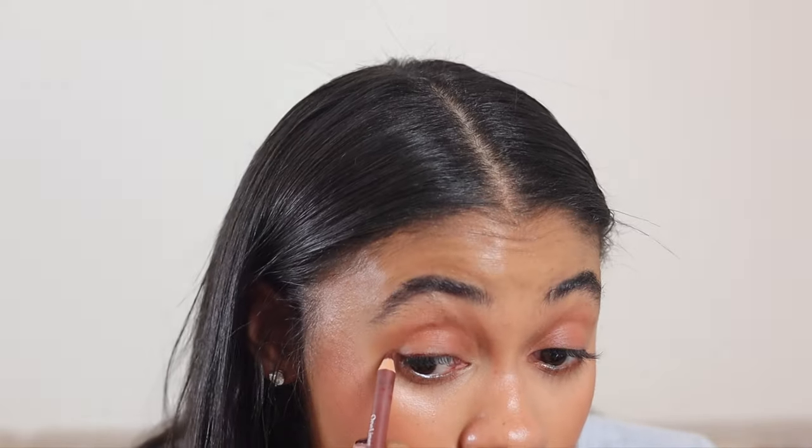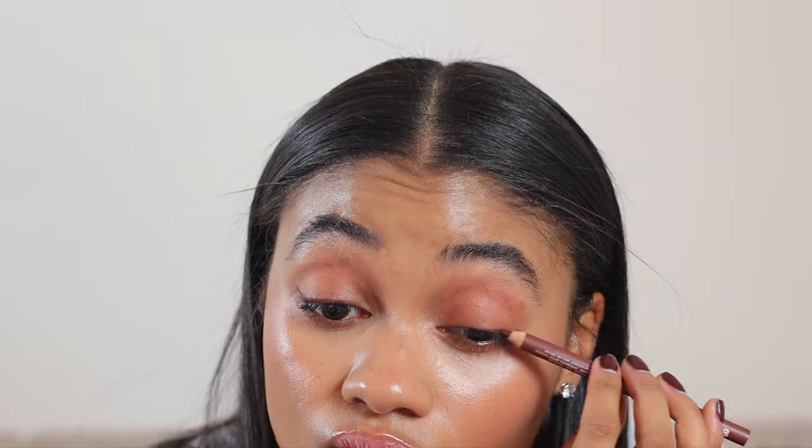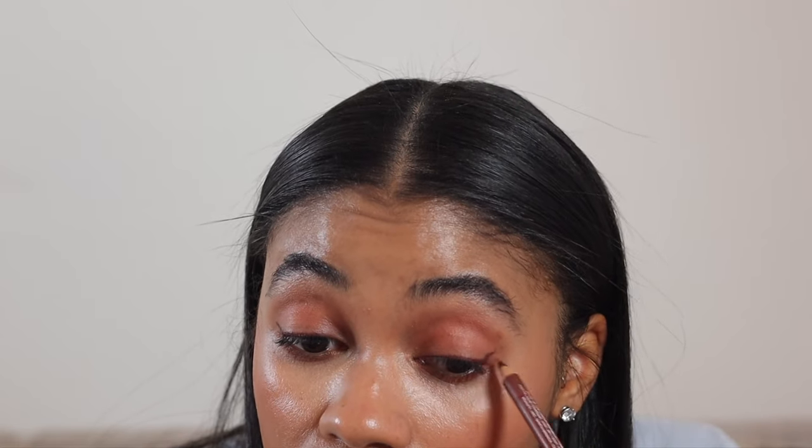Next, I'm going to go on with this eyeliner — well, really it's a lip liner, it's a multi-liner from Tower 28. I'm going to sharpen her because she's dull. She is dull. I'm going to just do a small line. We did a little wing. I love it. Next, we're going to move on to mascara.